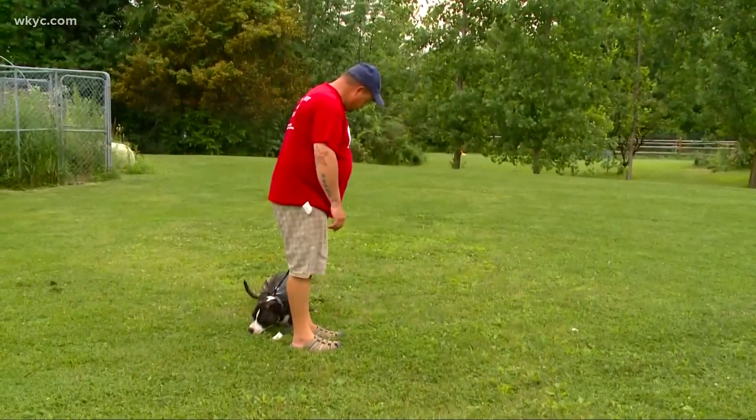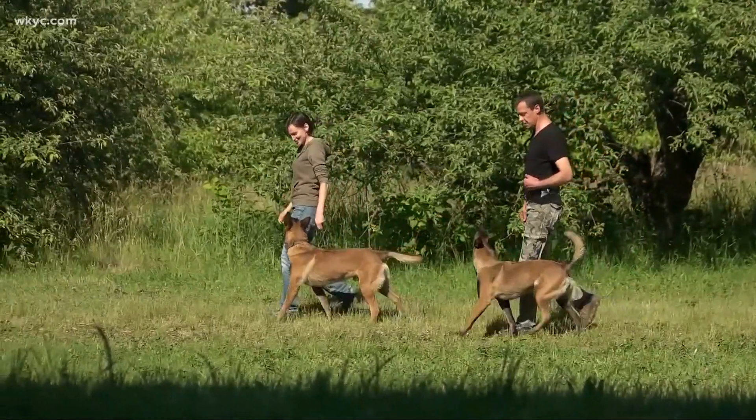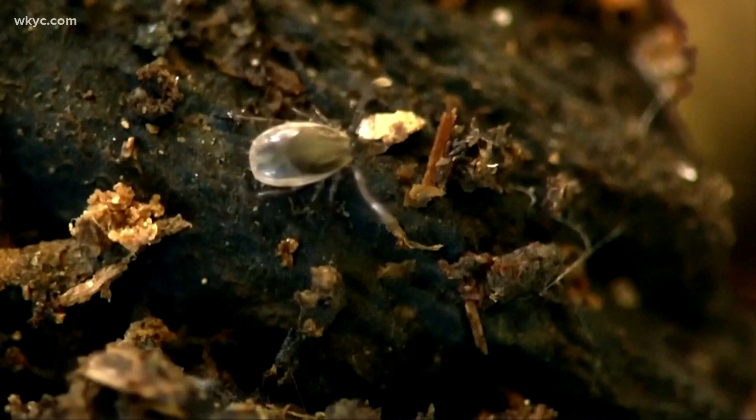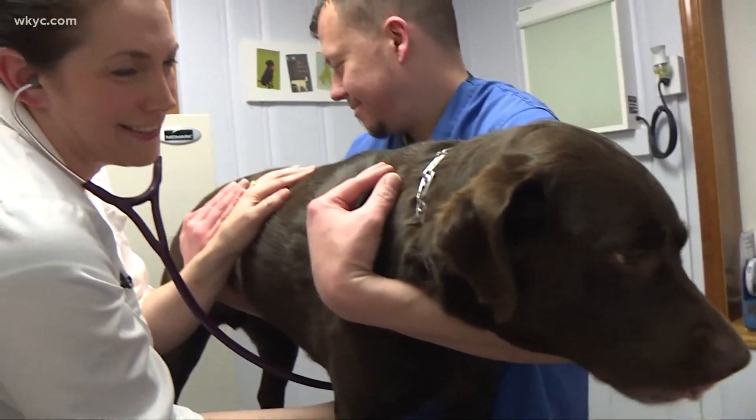The great outdoors is calling and people are shaking off COVID cabin fever, but be warned — ticks are waiting and they're hungry. We have really three ticks in the state we've got to worry about. Dr. Norm Tulejiecki is a retired veterinarian. In his 44 years in practice, he's learned a lot about ticks.